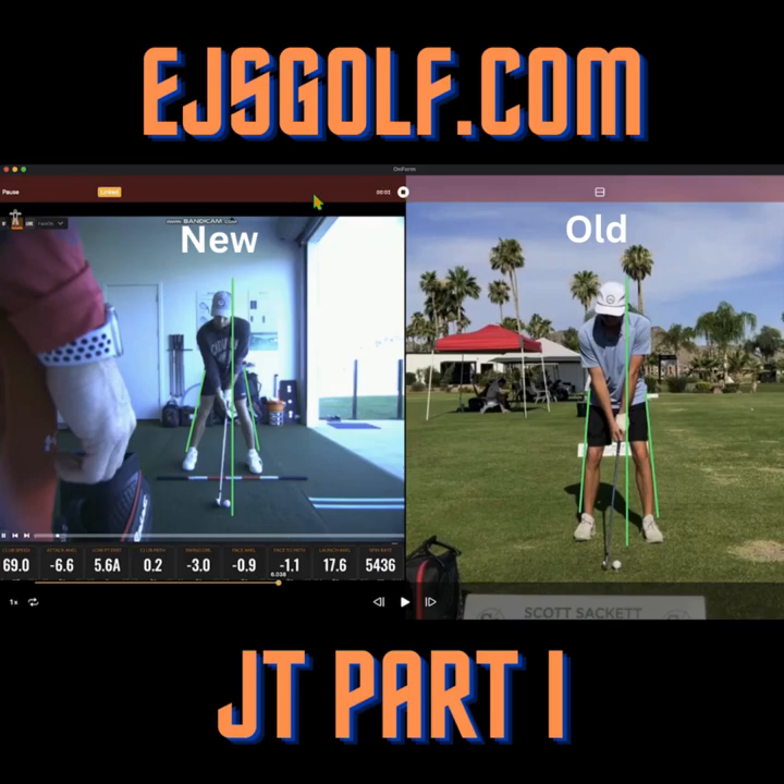Hi friends and golfers, Eric Silver, E-DanceGolf, E-DanceGolf.com. I just want to show you one of my students that I'm really proud of with just massive changes that he's made in his golf swing. I'll show you a breakthrough we had today that he's working on.